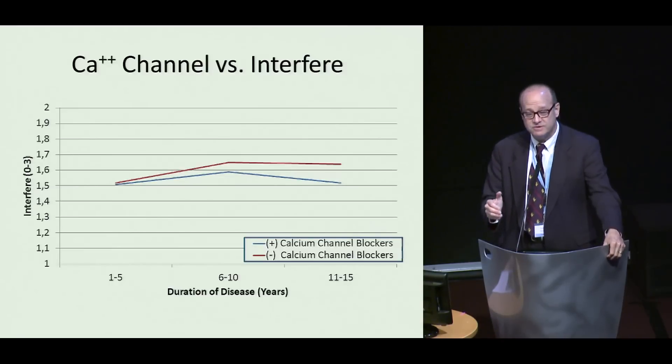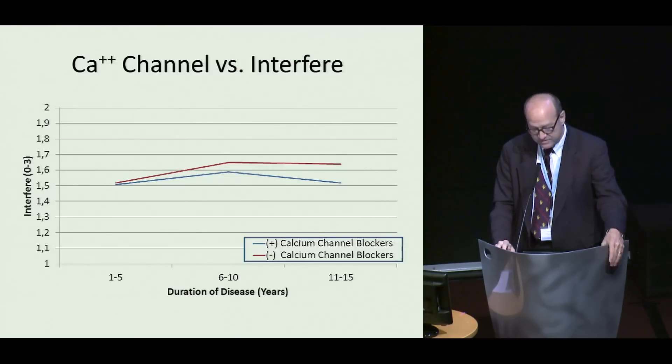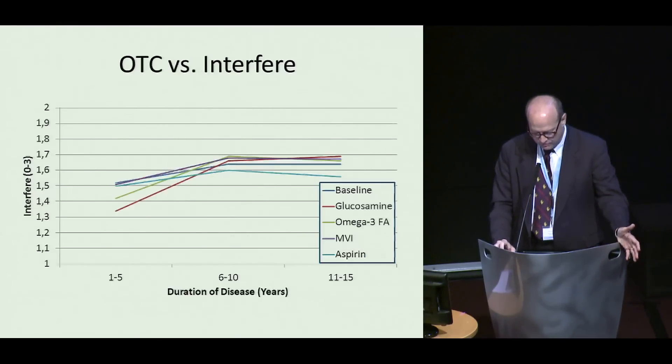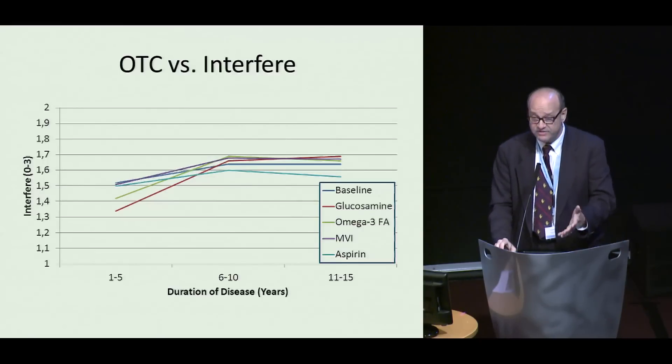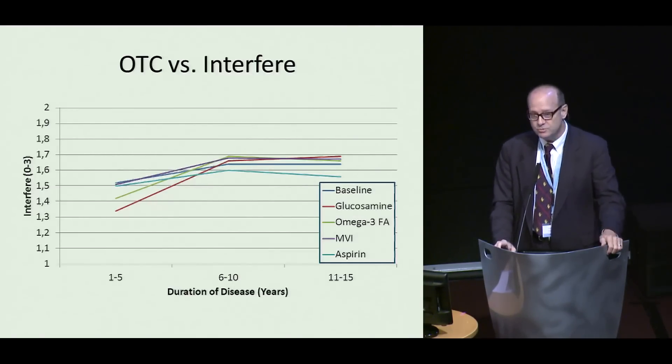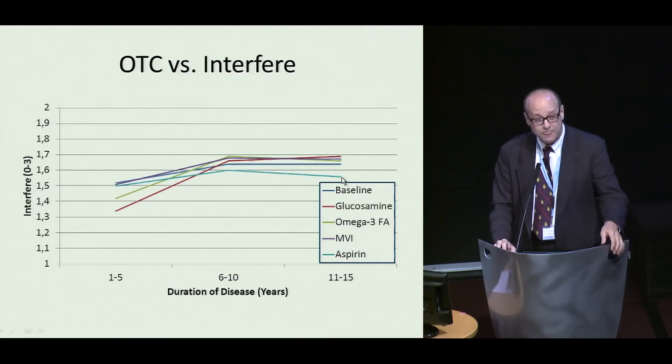I looked at calcium channel blockers because of the implication of calcium in myofibroblast biology. The numbers are smaller, and there's a little bit of a trend toward hands bothering people less who are on calcium channel blockers, but this needs to be looked at further. I looked at over-the-counter medicines — the dark blue line in the middle is the average of everybody on or off any kind of medicine. I asked specifically about glucosamine because of the internet buzz about it predisposing to Dupuytren disease, but I really didn't see any trend. The other medicines commonly taken were omega-3 fatty acids, multiple vitamins, and aspirin. There was a possible helpful trend with aspirin — anti-inflammatory — but that may be for reasons other than Dupuytren biology.